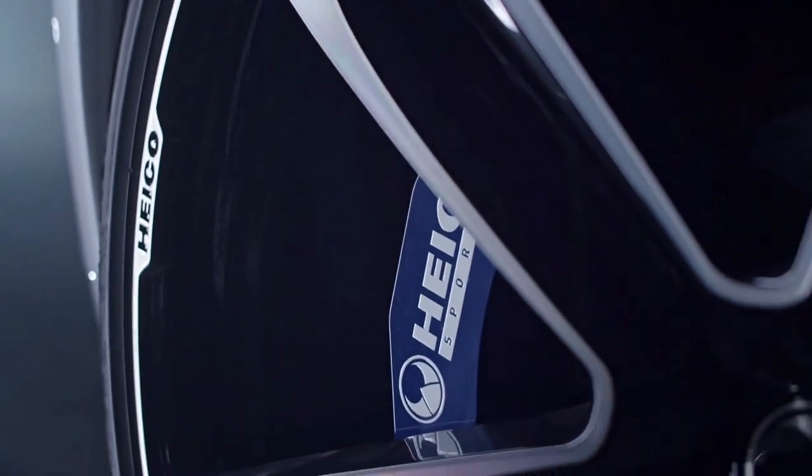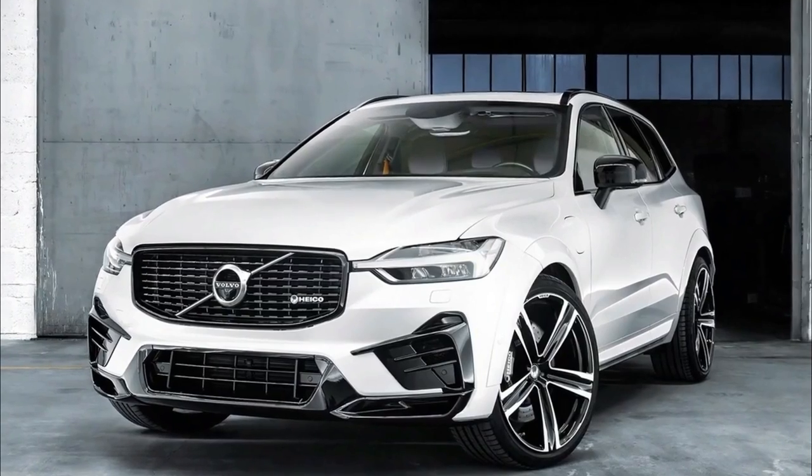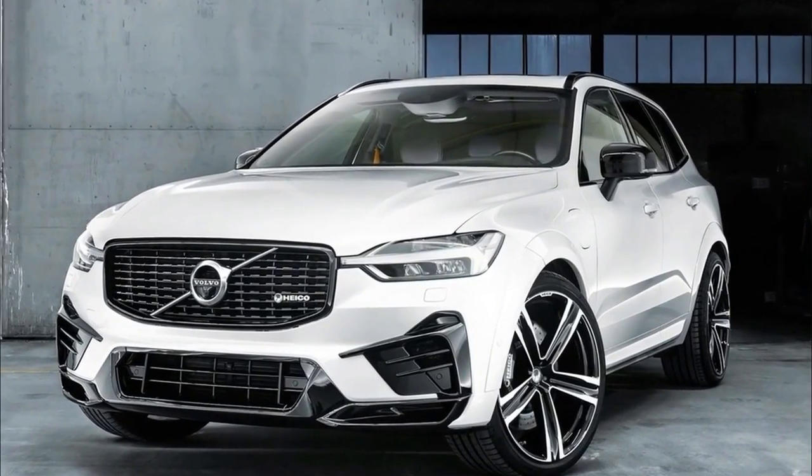The refreshed Volvo XC60 gets a glow-up with a new Hyco Sportive body kit, making it look sportier than ever as a result.